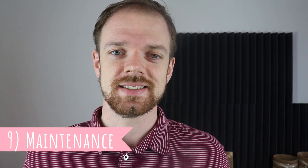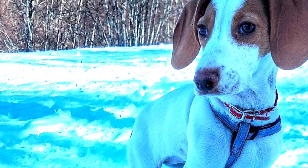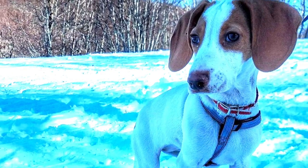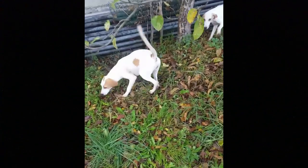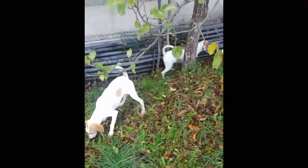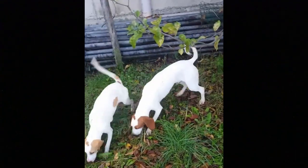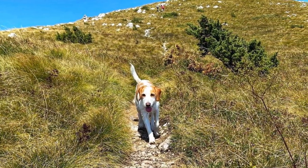Number nine: maintenance. Speaking of the coat, it is important to mention maintenance, which slightly differs according to coat type. The short-haired Istrian Hound is considered a very low-maintenance breed, only needing brushing from time to time to keep the coat in excellent condition. The coarse-haired Istrian Hound needs a little more brushing to keep the coat mat and tangle-free. Both types shed some fur all year long, more heavily seasonally, and regular brushing is beneficial to minimize shedding.